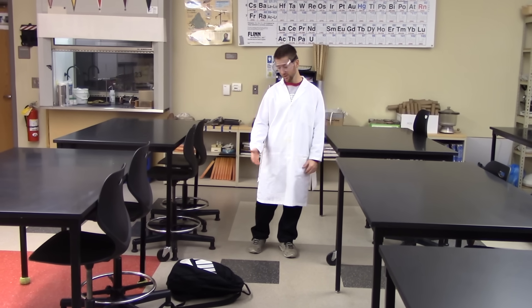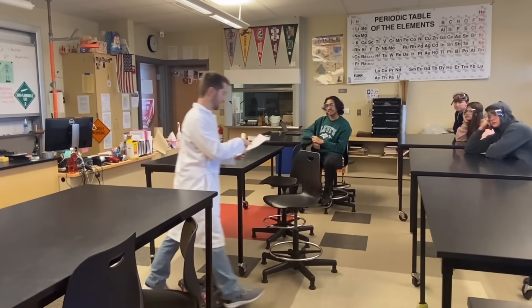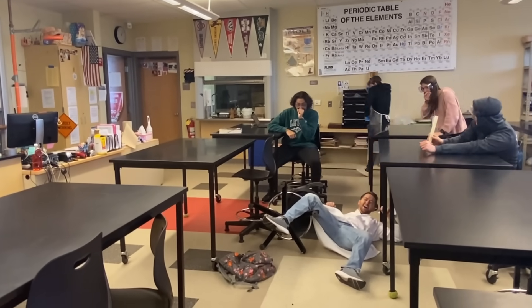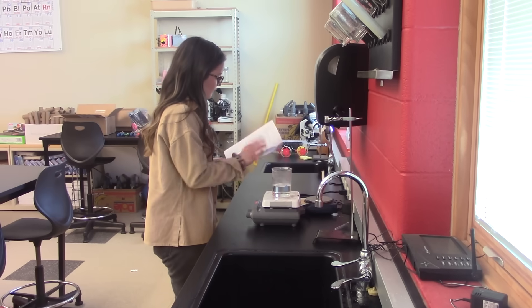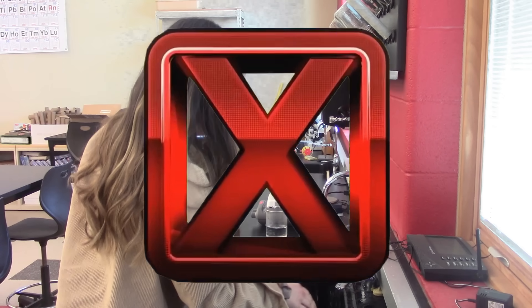Do not ever leave backpacks and other materials in the aisles during a lab. Okay guys, just show all of your graduated cylinders, and if you look here on number three in the lab pack. Do not ever touch hot glassware with your bare hands. Do use tongs or rubber grabbers whenever you are handling hot glassware.